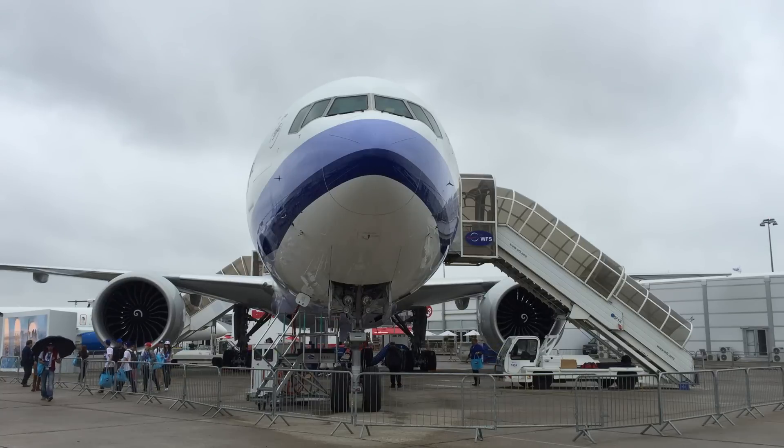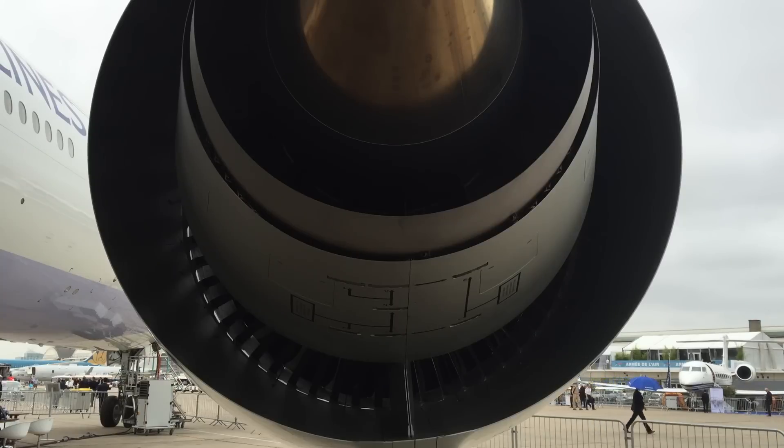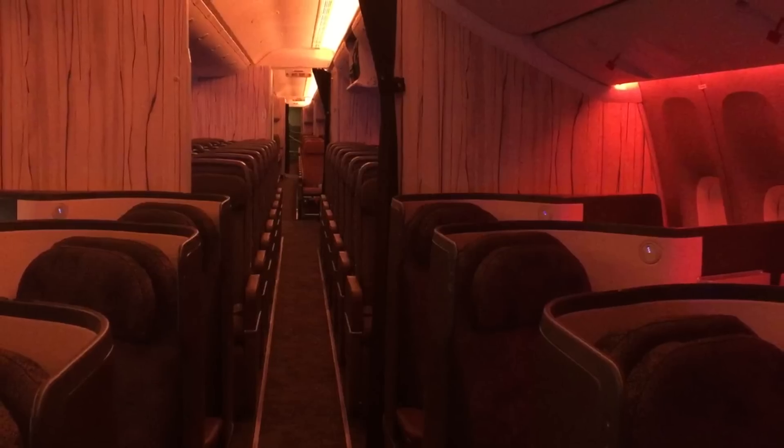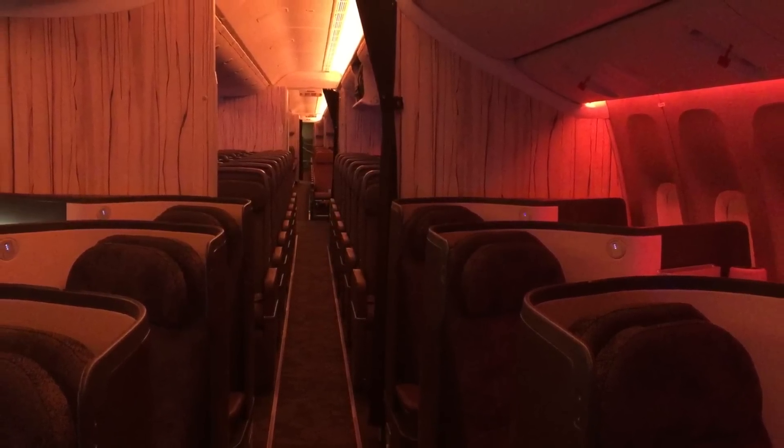I'm often taking this aircraft down for the first time it ever flies, and the reliability that GE puts into their products is just phenomenal. The customers love this airplane because of its dispatch reliability and efficiency that it offers to the marketplace.